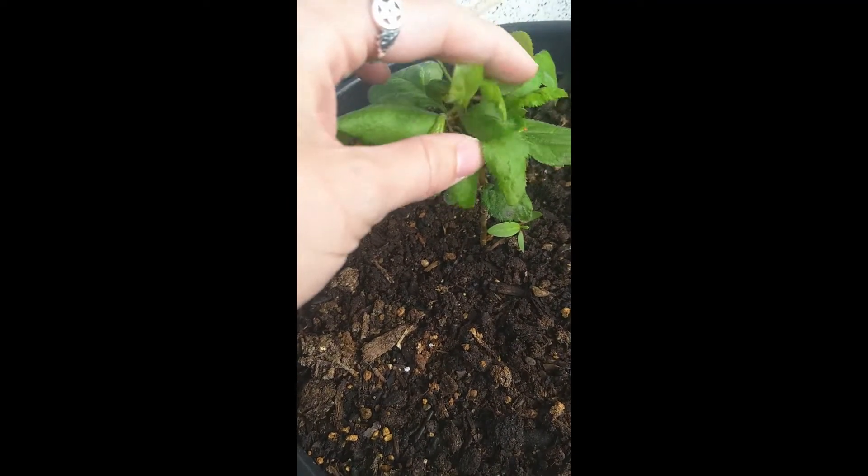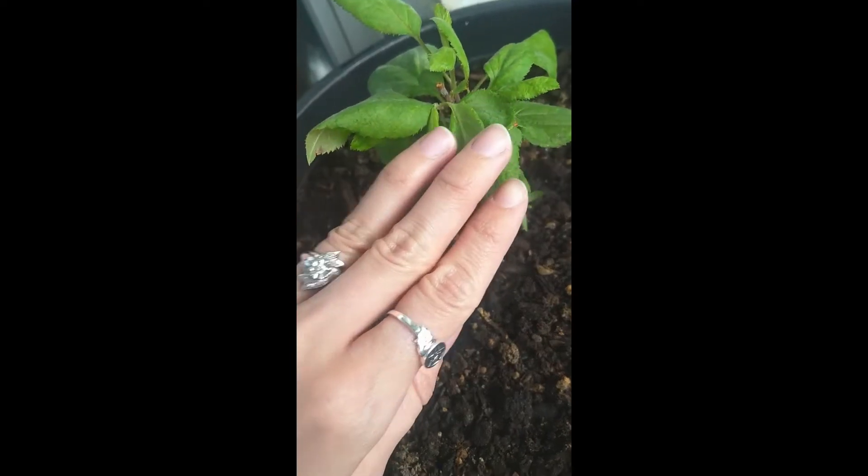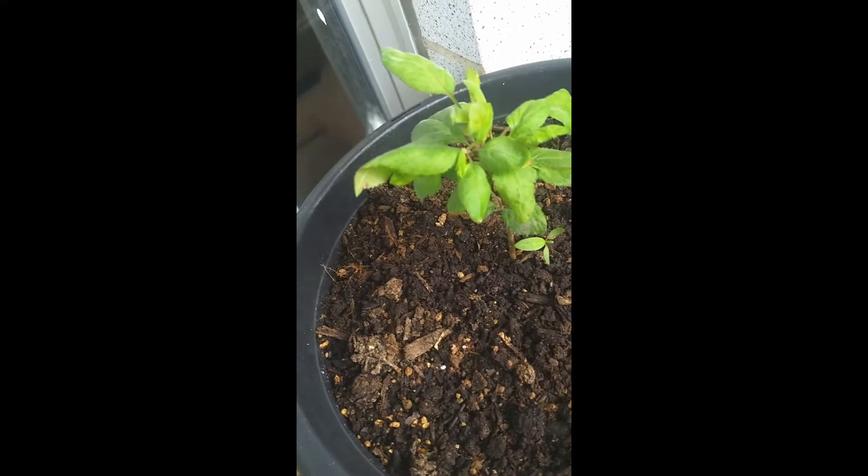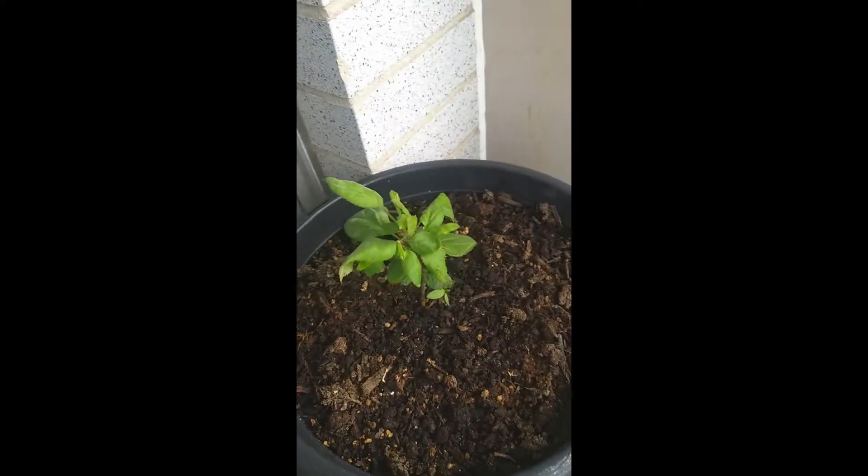It grew back — I had to chop off some of the top because it was frostbitten and destroyed, but as you can see it looks great and I'm just going to let it chill and do its thing.